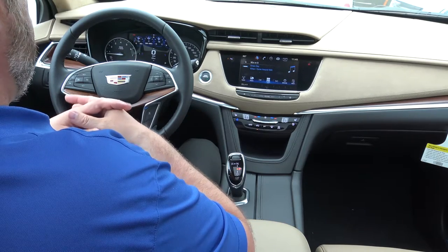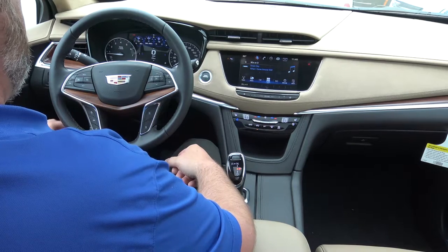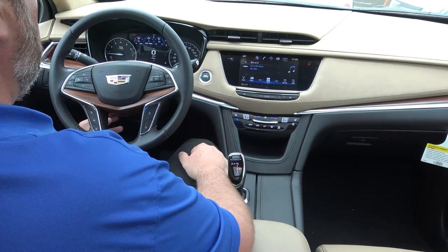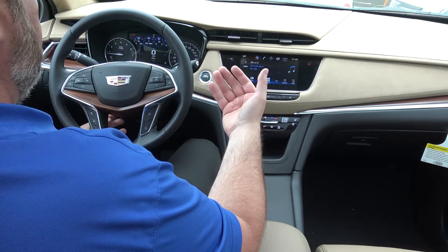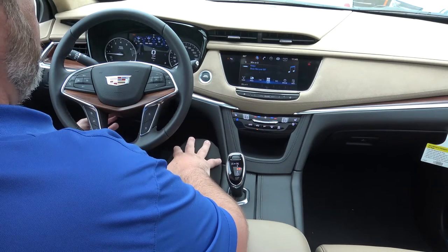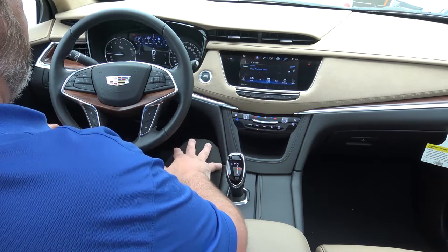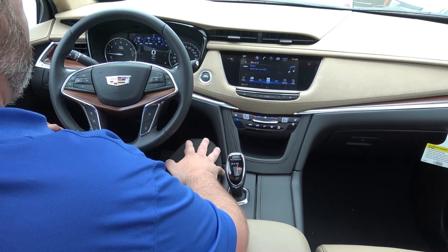Another feature they changed — and one that a lot of people complained about on the SRX — was the lack of a power tilt and telescoping steering wheel. The SRX steering wheels were all manual. The XT5 now has power tilt and telescope, which was definitely something Cadillac customers were asking for.